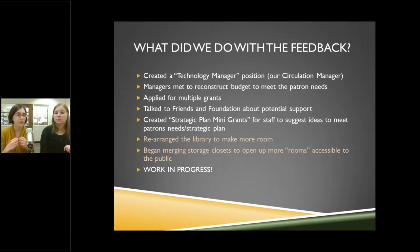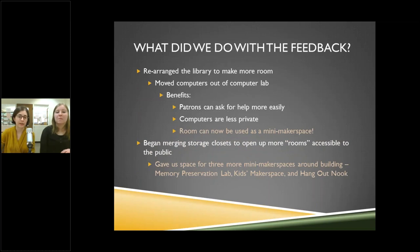When you think outside of the box, it's really surprising what becomes possible. We've rearranged the library at least five times. We are very much in the midst of it — not finished. Every day something different is happening. The main theme is that this is a work in progress. Let's talk a little more about what we did with the feedback on a specific level.